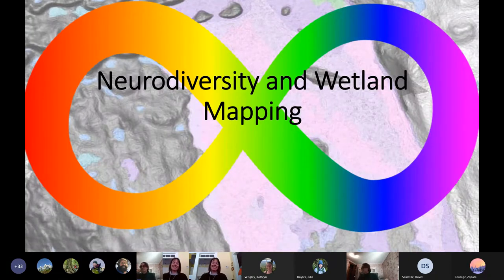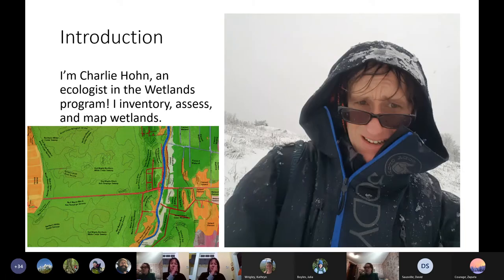I have seven minutes. I'm going to talk about something that has a little more of a personal note, but also relating to my work — hopefully something you all might find interesting. I'm Charlie Hone. I work for the wetlands program. I draw wetland maps and do wetland monitoring, go into wetlands, collect data. You can see a map there, which is Cornwall Swamp.